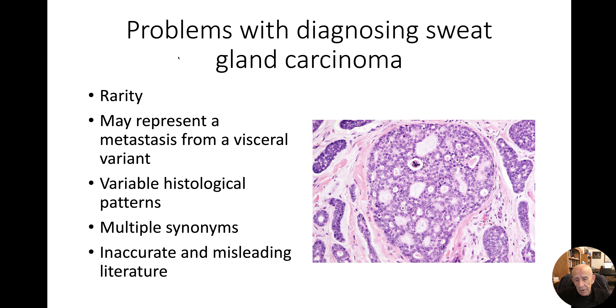Another problem is getting information from the literature, which is really important when you want to study these tumours carefully. This is largely because of inaccurate literature from the past, where people have not really been talking about the same thing, so you get all these reports that contradict each other. The other issue is people are forever renaming tumours, and so if you don't know all the names of a tumour, you might not pick up all the literature.